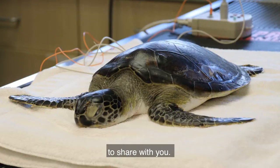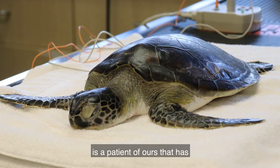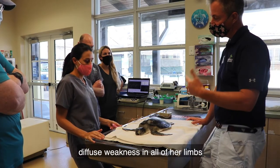Hey, it's Dr. Max Polyak, the Associate Staff Veterinarian here at Loggerhead Marine Life Center in Juno Beach, Florida, with a really interesting case to share with you. Chalupa, a juvenile green sea turtle, is a patient of ours that has diffuse weakness in all of her limbs.